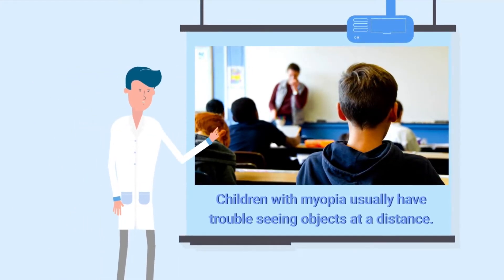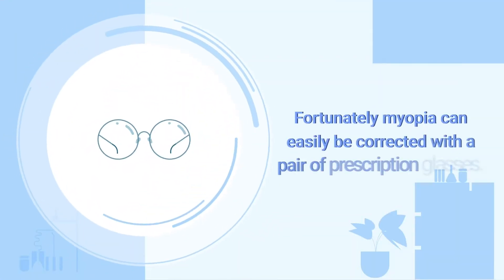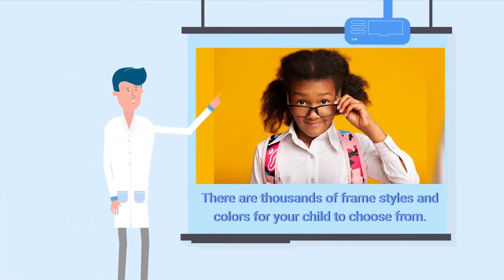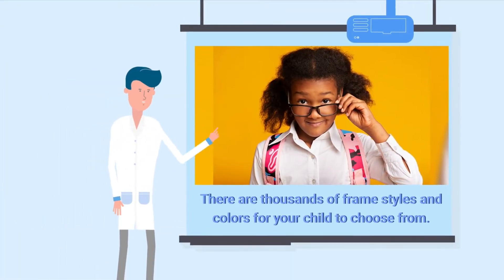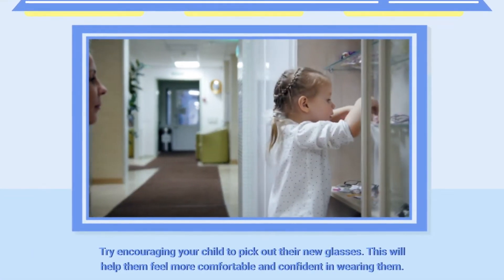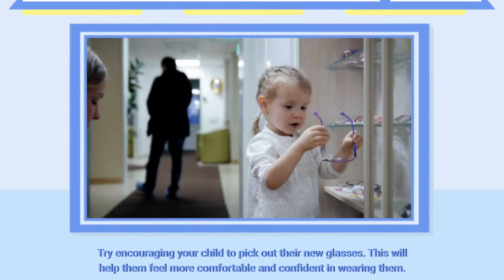Children with myopia usually have trouble seeing things at a distance. Fortunately, myopia can easily be corrected with a pair of prescription glasses. There are thousands of frame styles and colors for your child to choose from. If possible, encourage your child to pick out their new frames — this will help them feel more comfortable and confident in wearing them.